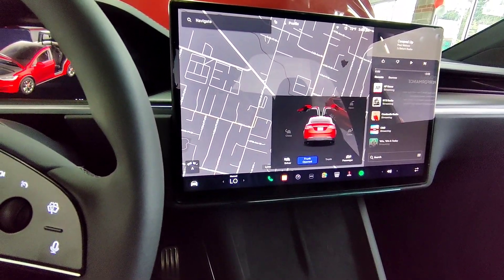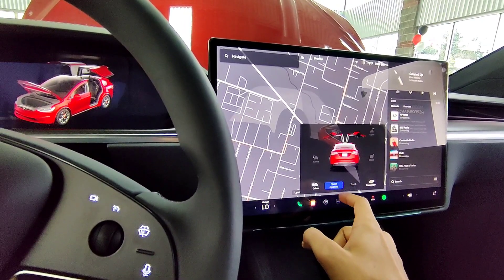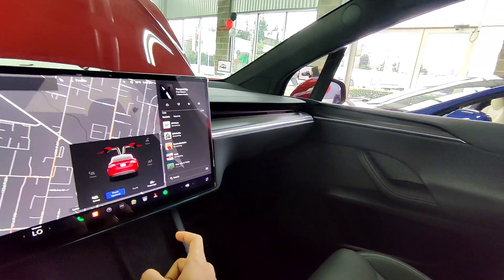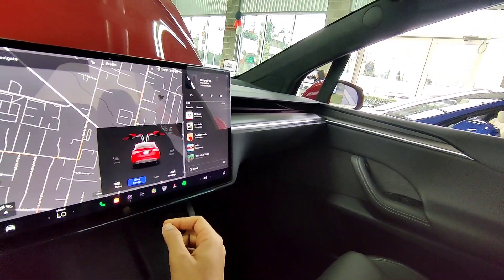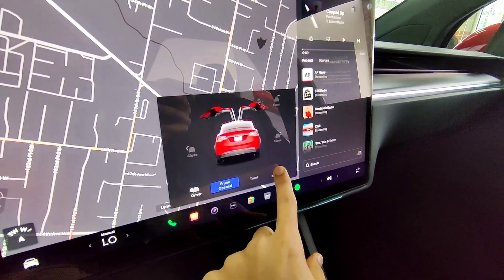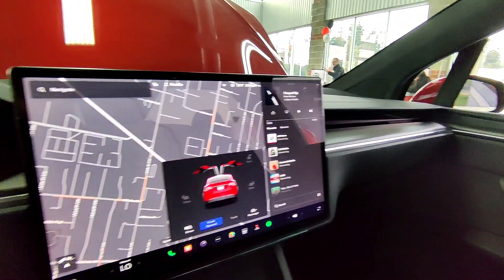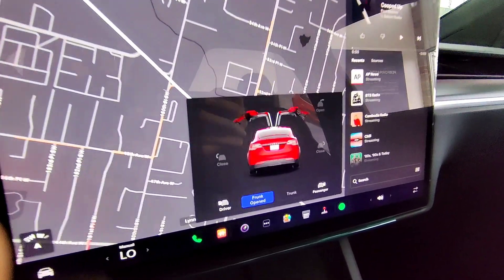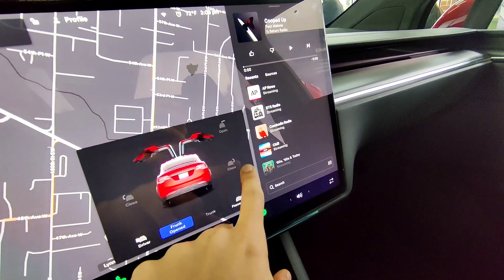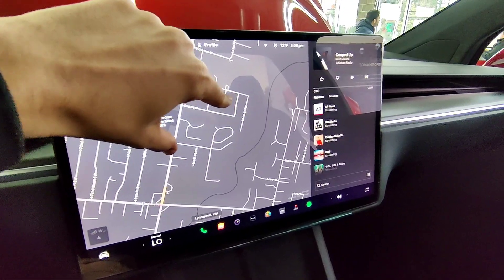Front and center in the Model X Plaid's cockpit is the awe-inspiring 17-inch touchscreen display, boasting a resolution of 2,200 by 1,300. This massive screen delivers true-to-life colors and crisp visuals. With it, you can effortlessly open and close the doors with a simple tap. What sets this touchscreen apart is its left-right tilt feature — with just a swipe, you can adjust the angle of the screen to your liking, ensuring optimal visibility and comfort.